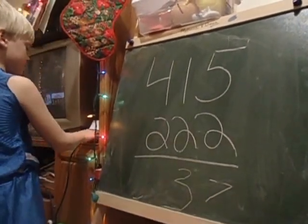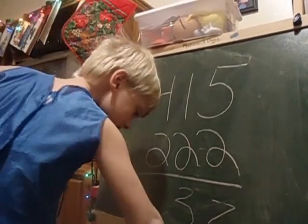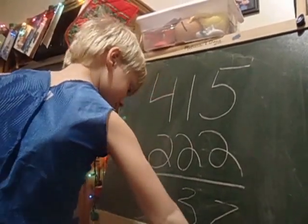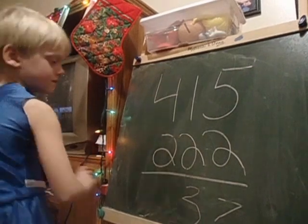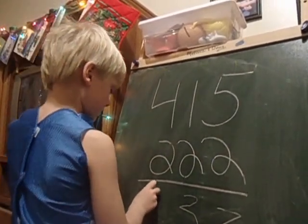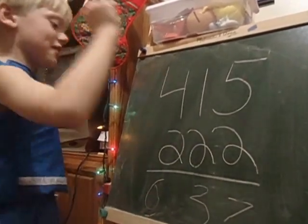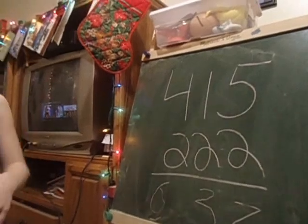4 plus 2, and it equals... take 4 plus 2, and it equals... Yeah, think about it. And what is that big number? 637. Very, very good.